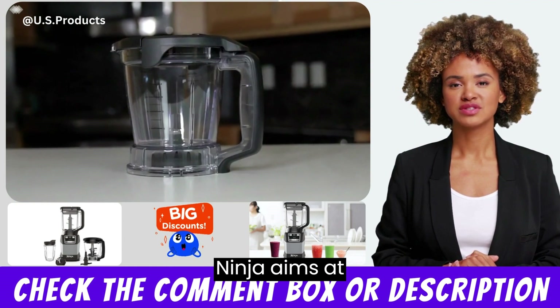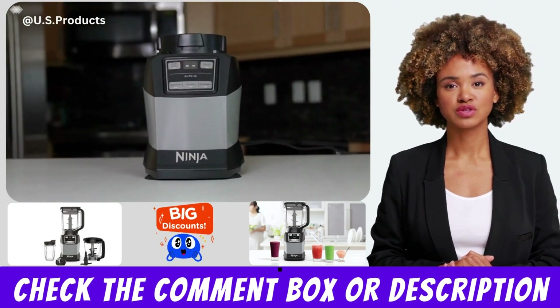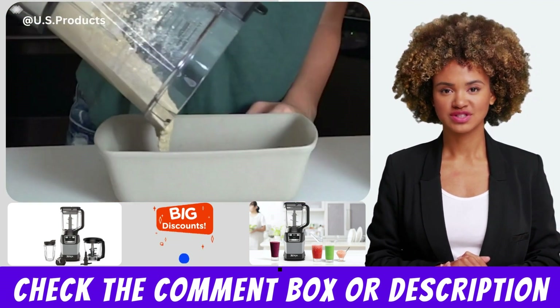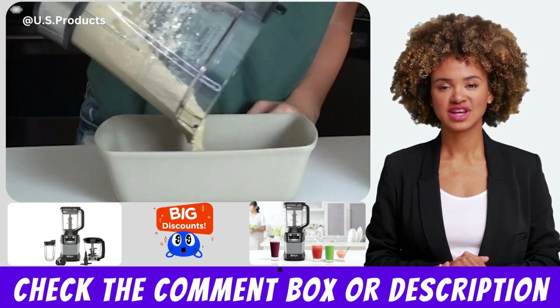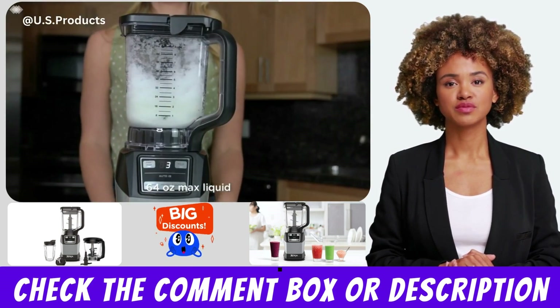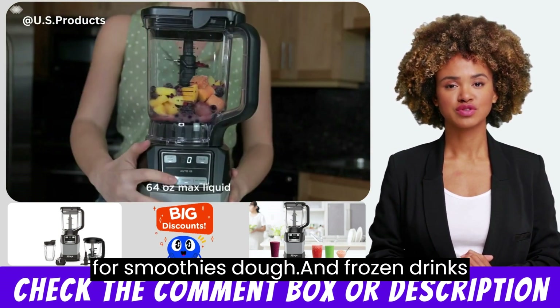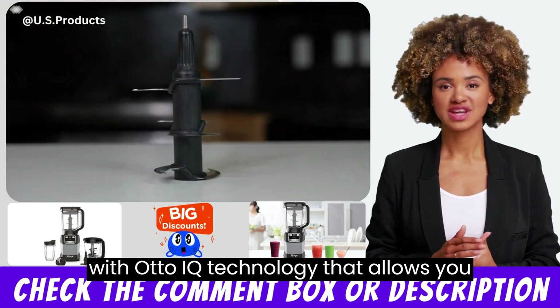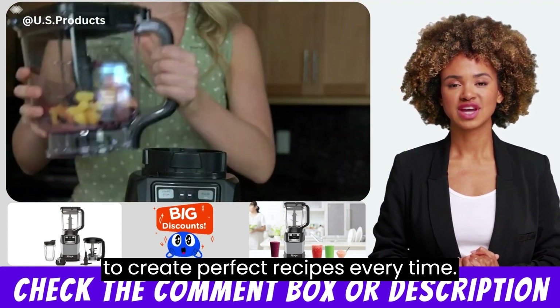Powerful motor: The Ninja Amzit 493 BRN comes with a powerful 1200W motor that can blend, mix, and process even the toughest ingredients with ease. Multiple functions: This compact kitchen system comes with three functions for smoothies, dough, and frozen drinks, with AutoIQ technology that allows you to create perfect recipes every time.